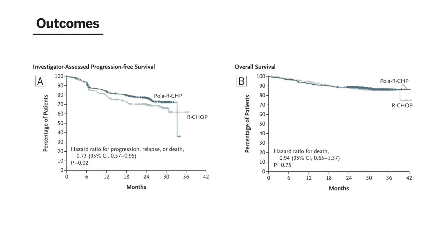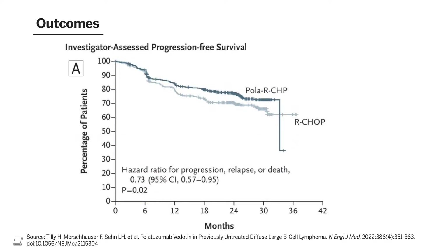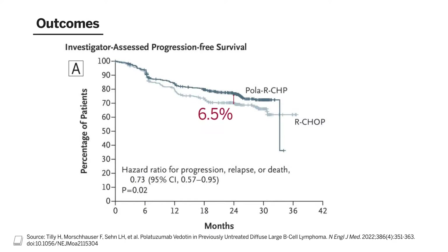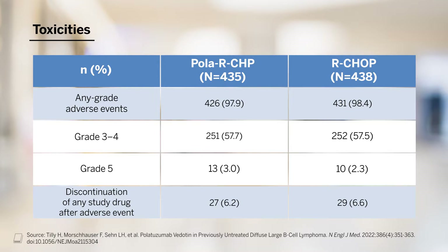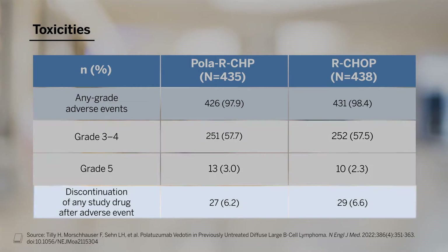Here are the key slides for the actual trial outcomes. In box A, we see the progression-free survival curves comparing polatuzumab added to R-CHP versus standard R-CHOP. There's a 6.5% absolute difference in two-year progression-free survival between these two arms in favor of polatuzumab. In the other box, we see the overall survival curves, which showed no difference between the two arms. Importantly, toxicities were examined between the two regimens, and there are really no notable differences, with similar rates of adverse events, similar rates of grade 3 to 4 and grade 5 adverse events, and similar rates of overall discontinuation of study drugs.